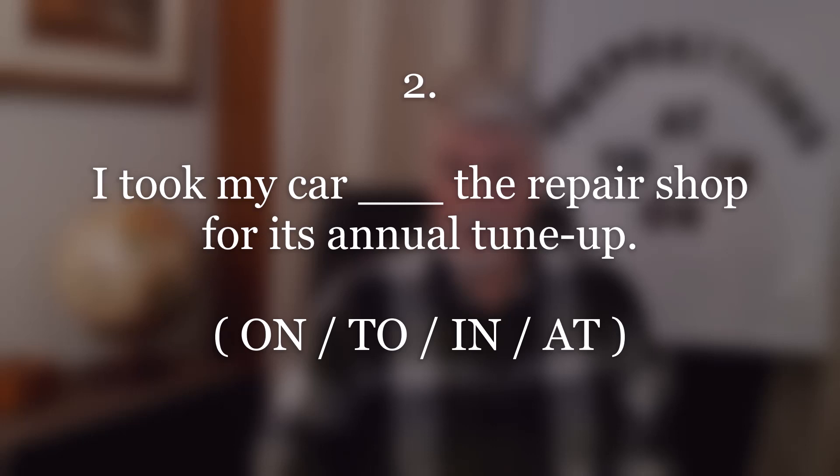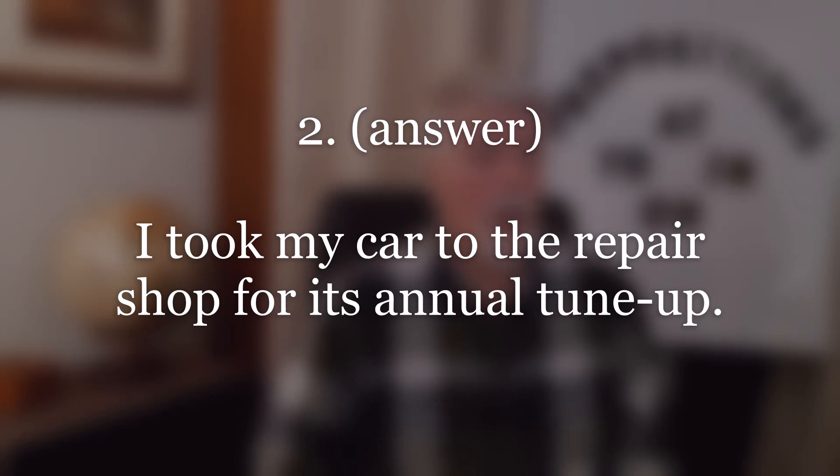Number two. Answer: I took my car to the repair shop for its annual tune-up. Repeat.